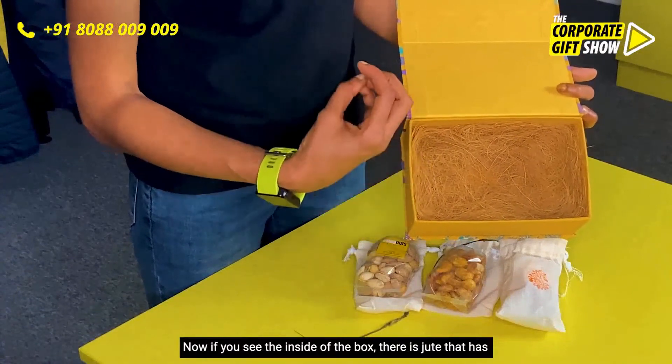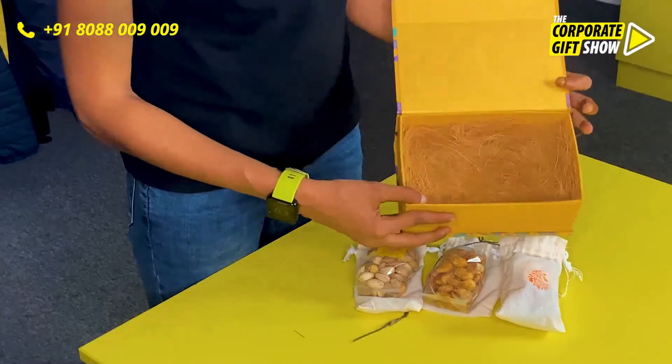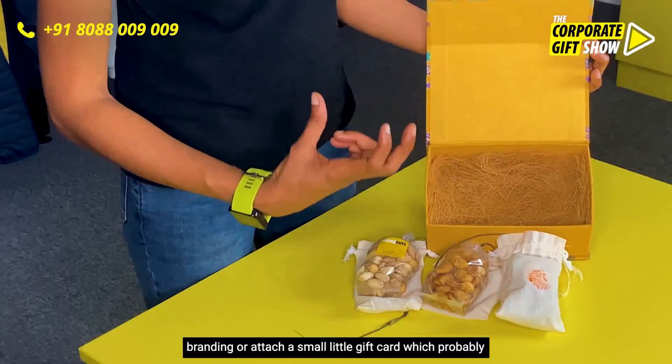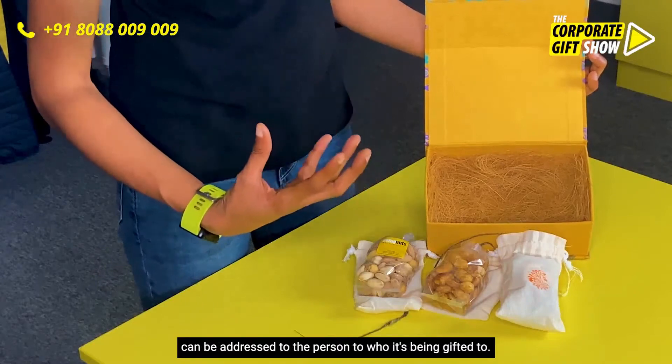If you see the inside of the box, there is jute that has been shredded and put inside, making it look really organic and premium. And on the top of the box we have ample space to do some branding or attach a small gift card which can be addressed to the person it's being gifted to.